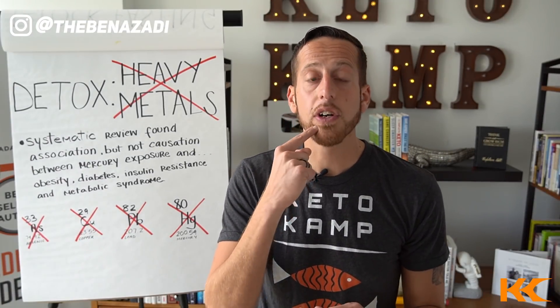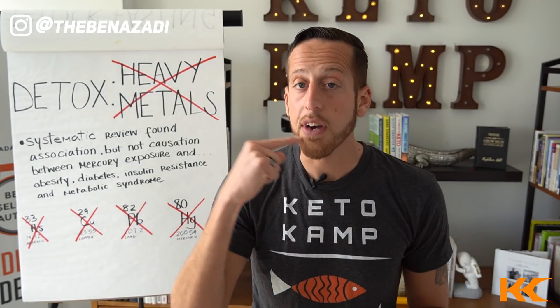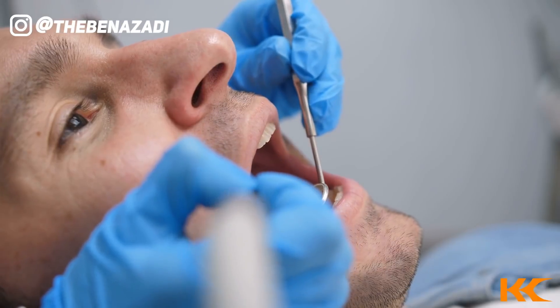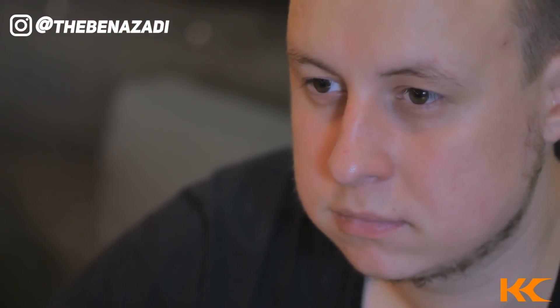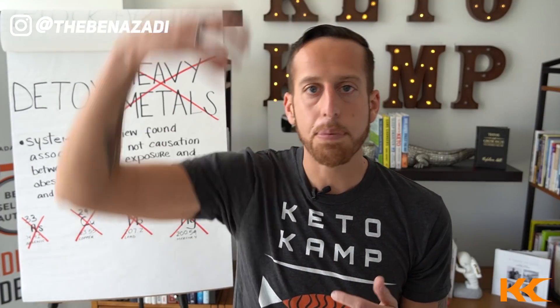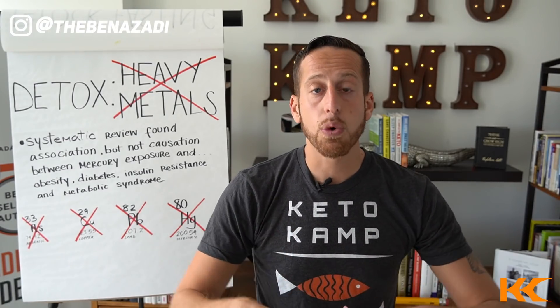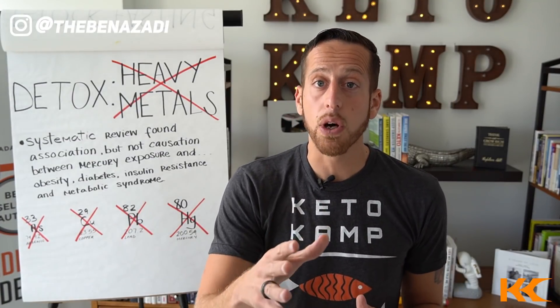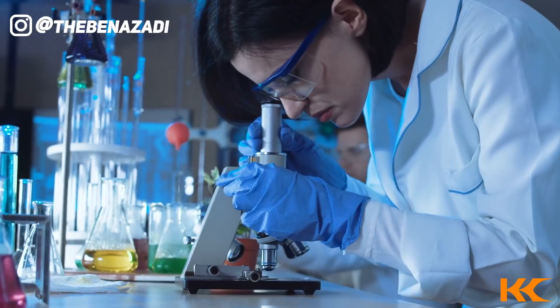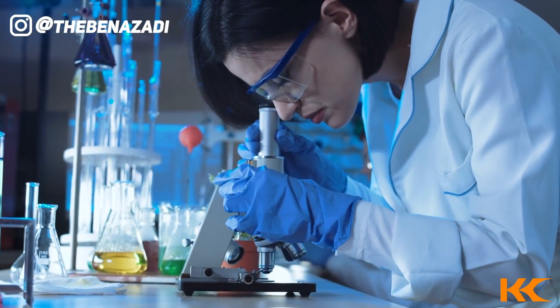Heavy metals like silver amalgam fillings — if you have them — contain 55% mercury, a super toxin. That mercury is stored as organic mercury, but the mouth is very acidic, especially when you drink a hot beverage or chew. What happens is the mercury vaporizes, crosses the blood-brain barrier, and gets stored in the hypothalamus-pituitary of the brain. This creates inflammation upstream because the hypothalamus-pituitary controls everything — your pancreas, your adrenal glands, your fat-burning hormones. Mercury also has an affinity for the thyroid gland. Another study on PubMed confirmed that heavy metal exposure was linked to metabolic syndrome.